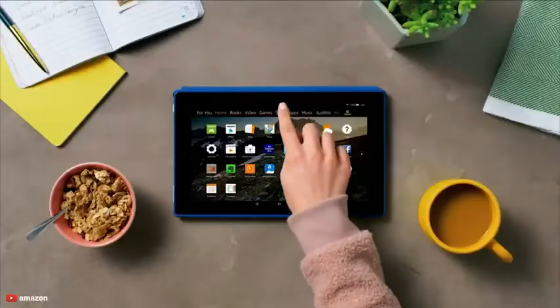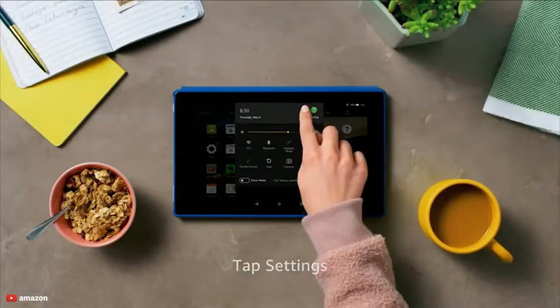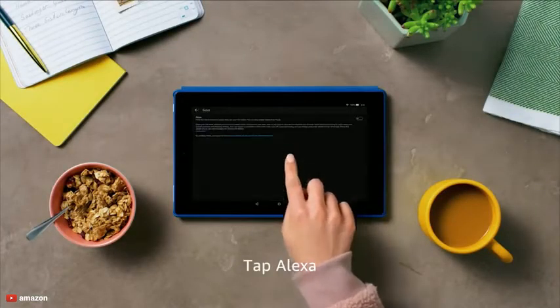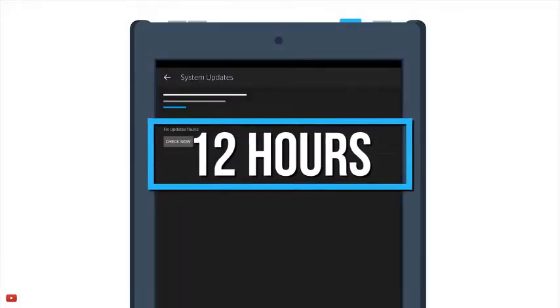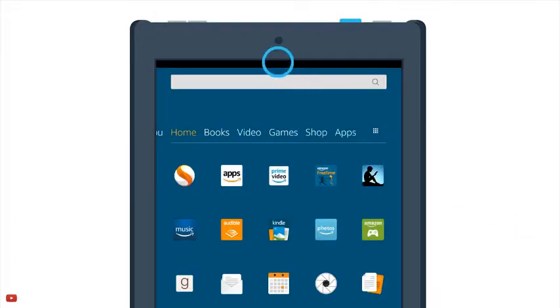Use Alexa's hands-free mode to pause videos, play music, open apps, show sports scores, display the weather and do many more things with this tablet. With up to 12 hours of mixed-use battery life, the Fire HD 10 gives you more flexibility to go where the day takes you.